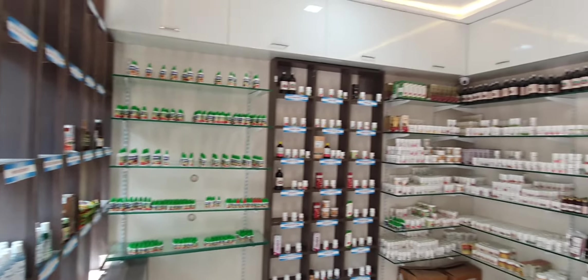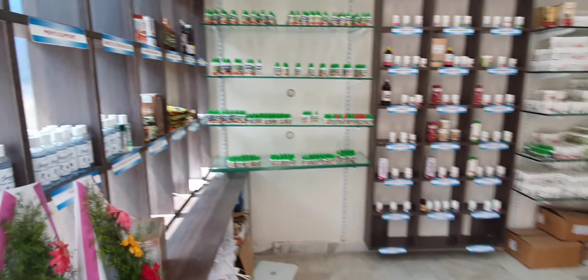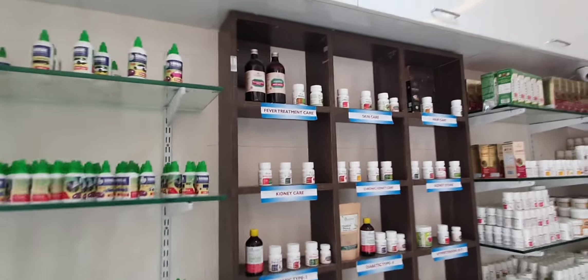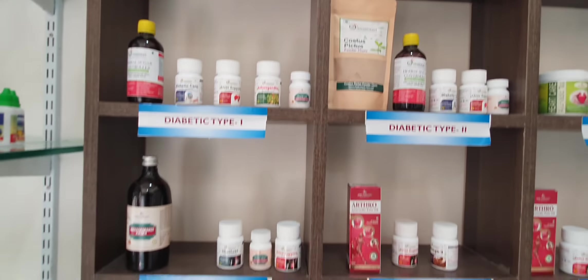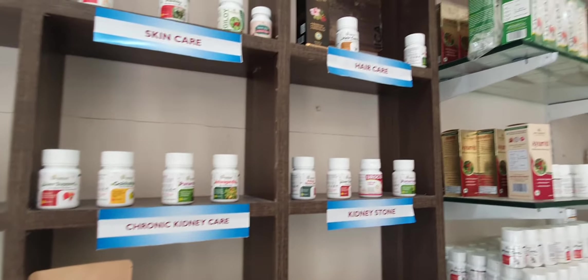You can see here we have a full Ayurvedic product display. All the products are displayed here — the whole treatment pack, single herbs, multi herbs, classical medicines, all the medicines.